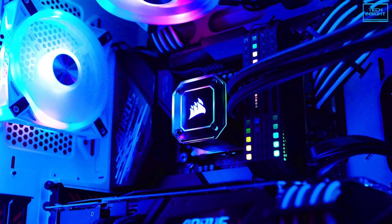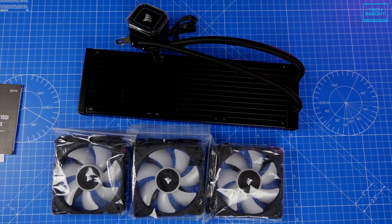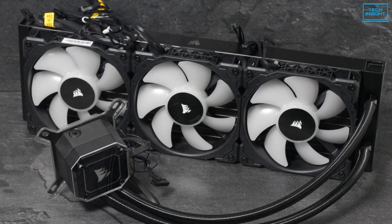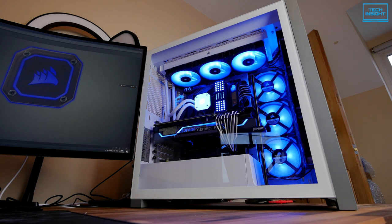To wrap up, this AIO has got everything you can ask for — an excellent cooling method, a powerful radiator, and attractive RGBs. It also comes with a 5-year company warranty. So if you're looking for a powerful AIO for your build, you may definitely go for this one undoubtedly.